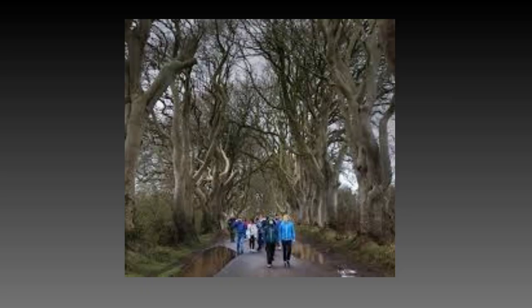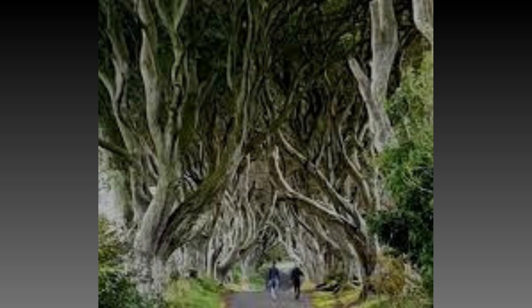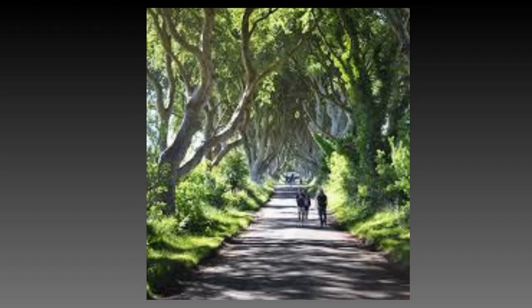The Dark Hedges can be very crowded, especially during the holidays. However, if you are willing to visit in the morning or in the afternoon, you can have this tunnel almost to yourself.